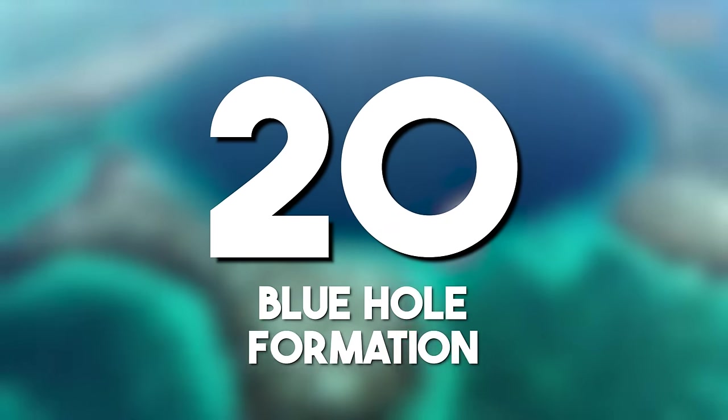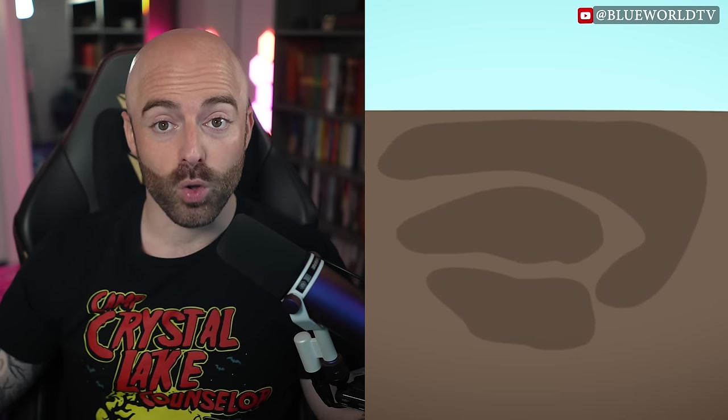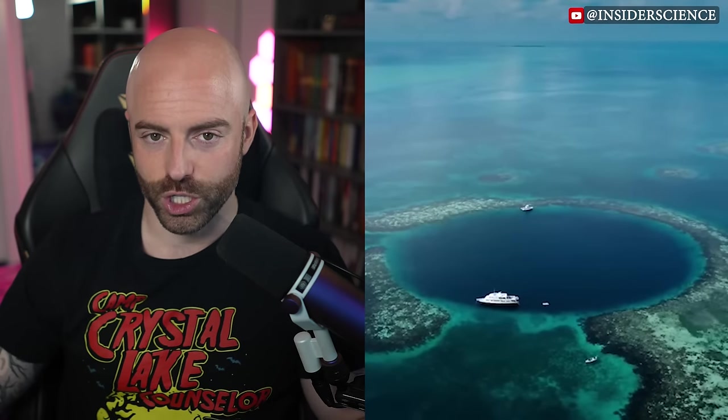A blue hole's formation: the formation of blue holes, such as the Great Blue Hole in Belize, involves intricate geological processes. These underwater sinkholes attract divers and researchers seeking to unravel the mysteries of their origins, with depths reaching around 124 meters, or 407 feet.